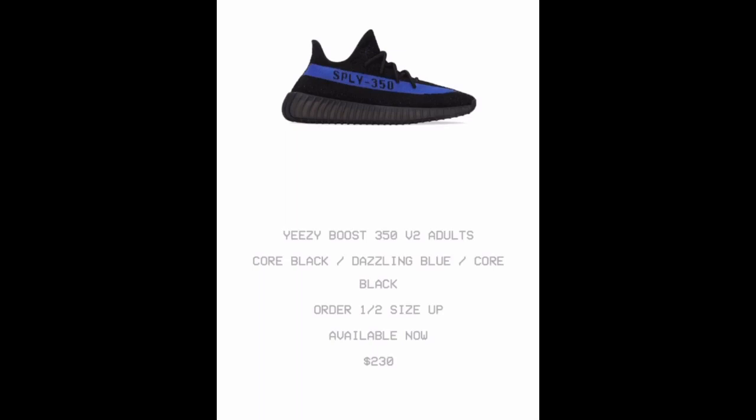Yeezy will tell you to go half size up. Even if you order on the Adidas website, they're going to tell you to order half size up. Let me know in the comment section if you guys have ever ordered any pair of Yeezys, or if you own a pair of Yeezys.